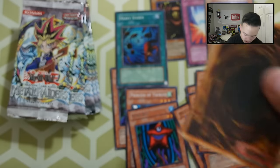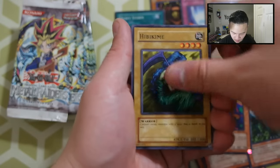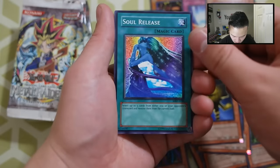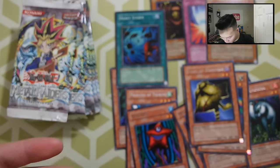Next pack — these packs are so hard to open, not as easy as it is now where we just easily rip it; now you actually have to use effort. Protector of the Throne, Blackland Fire Dragon, Hibikim, Mushroom Man No. 2, Mass of Darkness, Soul Release, Saga the Dark Clown, Battle Steer, and a Swamp Battle Guard. Really, really cool.